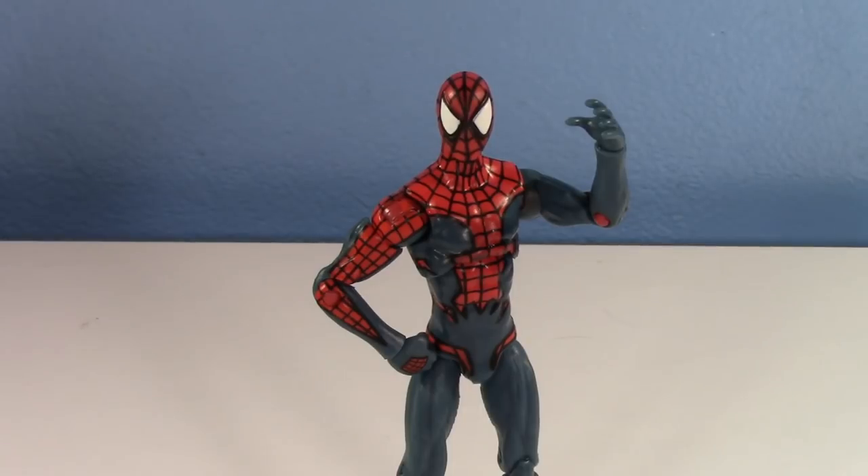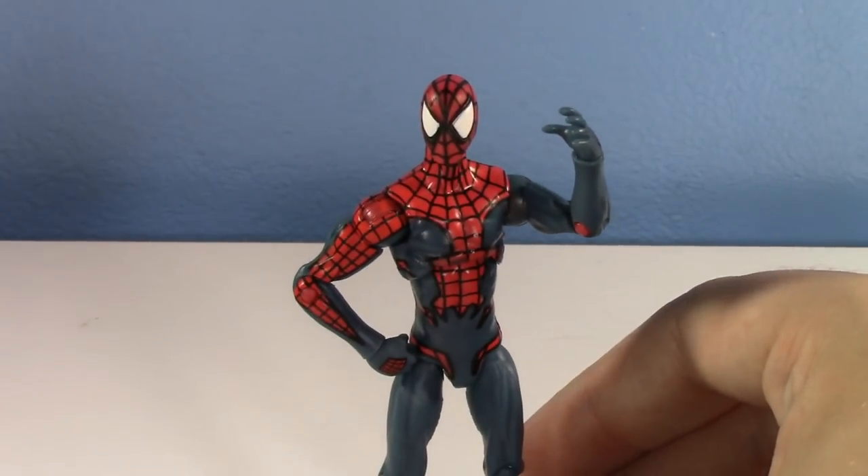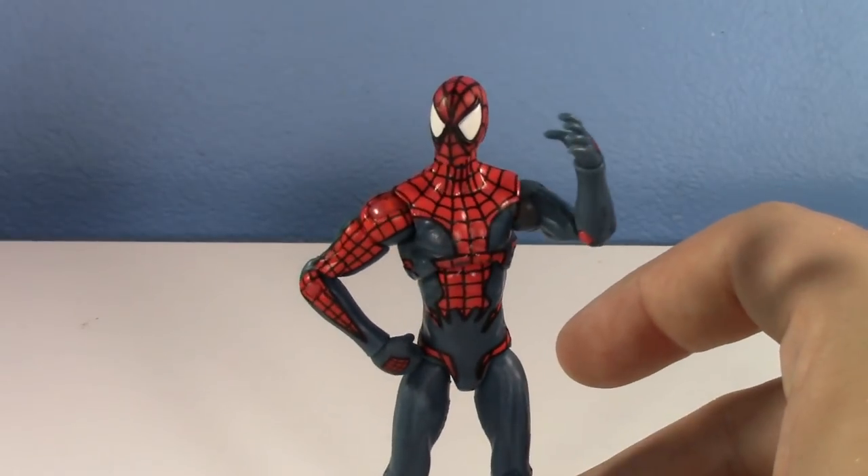This guy is not number 10 — he's an honorable mention. This is the House of M Marvel Legends 3rd quarter Spider-Man. I found him at the Thrift Store, just in a baggie. I also found the Marvel Universe Iron Patriot. I've just found so much good stuff at the Thrift Store.